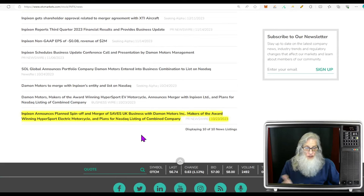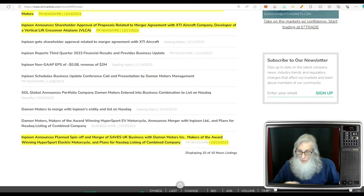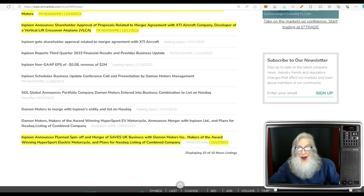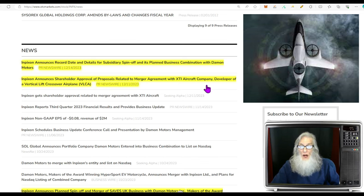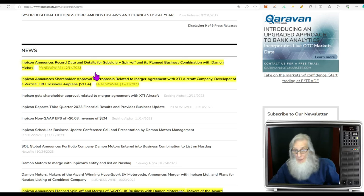Going back to October of this year, pretty much all the news is focused on what they're doing right now. Inpixon announced a planned spinoff and merger of their saves UK business with Damon Motors — makers of the award-winning Hypersport electric motorcycle — and plans for a NASDAQ listing of the combined company. Then another announcement came: shareholder approval for a proposed merger with XTI Aircraft Company, developer of a vertical lift crossover airplane. A piece of news from the 14th covers all of it in one place.